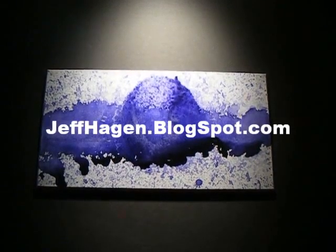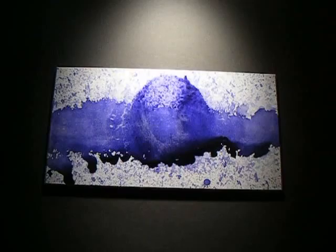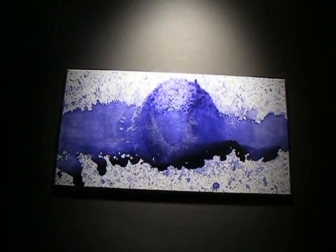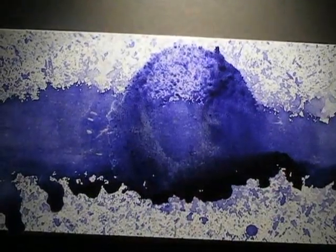Jeff Hagen produces abstract artwork using non-traditional materials and tools. He captures the essence and ambiance of light and makes the image change as one moves to view the piece. His work is smooth, bright, transparent, and flowing.